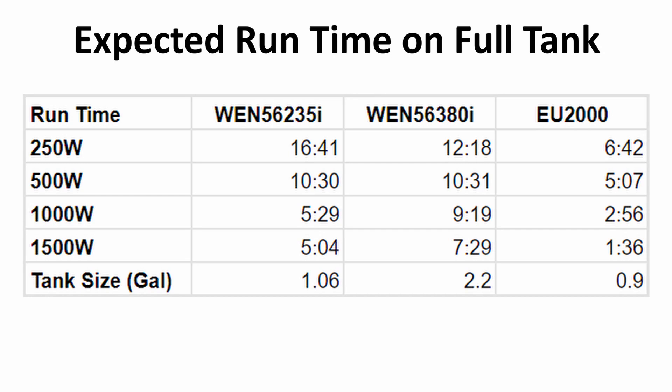We can also look at projected run time: taking the one-cup measurement and multiplying by 16 gives a rough full-tank estimate — there's some error here, but broadly speaking the WEN 235i at 250 watts will run for 16 hours and 41 minutes. That lines up well with my test, since just over an hour on one cup times 16, accounting for a slightly larger-than-one-gallon tank, gives you these kinds of run times. Each figure here shows what a full tank will give you at different power levels.